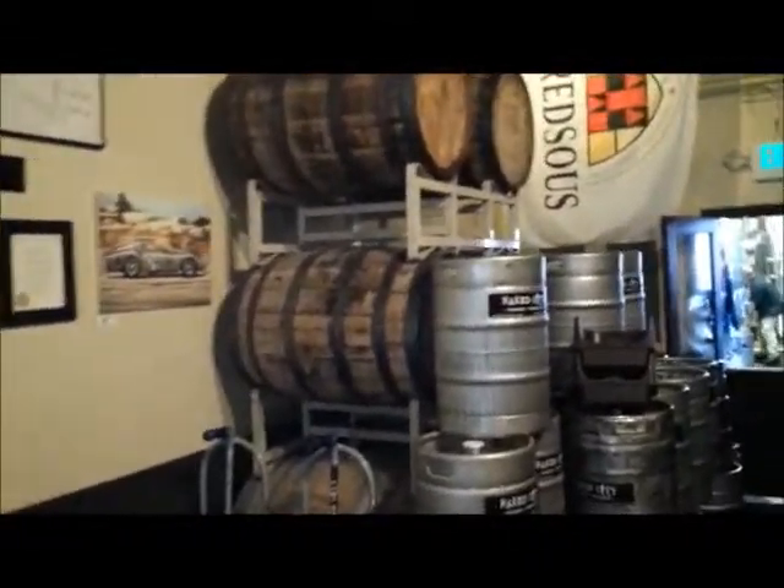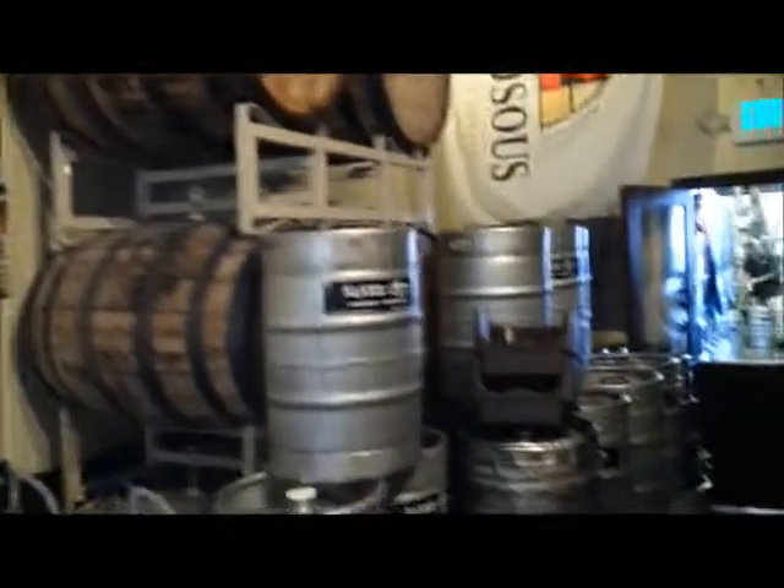Coming out the back here we can see the amazing array of barrel-aged beers that are going on at the moment. There are some very tasty ones — I've had a couple already. You can check it out on Untappd or my Twitter account.